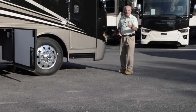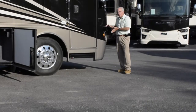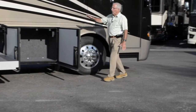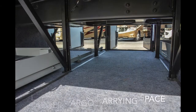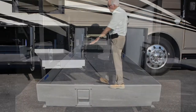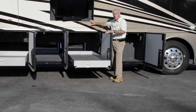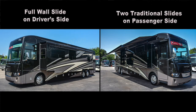One attractive feature on this Ventana is the side view cameras, activated by your turn indicator, which open up diagonally the blind spot area from the front of the coach toward the rear. You've also got keyless entry on the door, larger baggage compartment doors with about two inches more cargo space across the 2020 Newmar diesel pusher line, pass-through storage with a tray, a large individual storage tray, a 43-inch flat screen LED television in the sidewall, and three slide-outs — a full wall slide on the driver's side and two traditional slides on the passenger side.